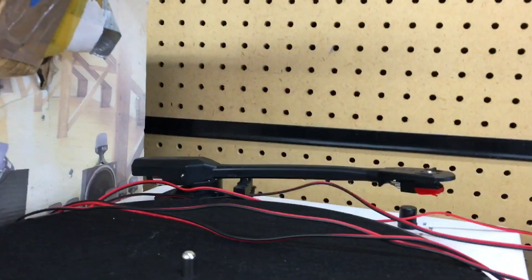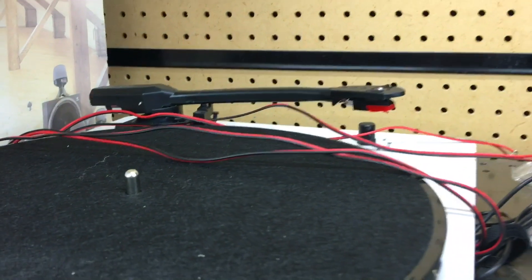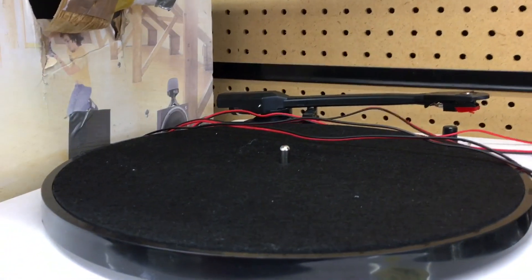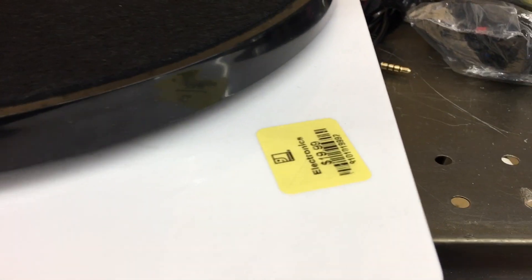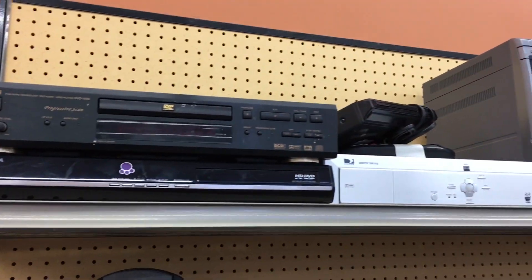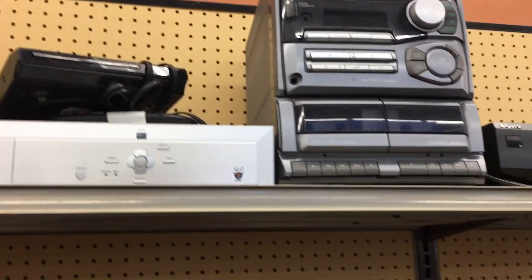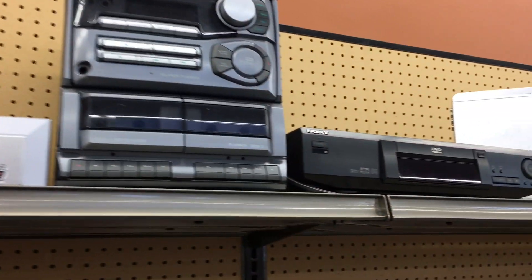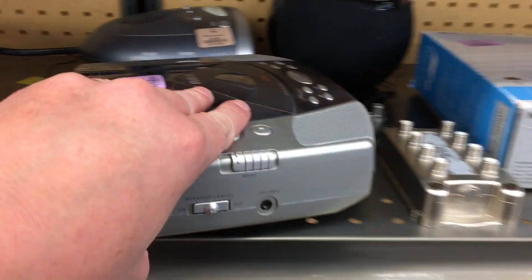Around $16-20 you can get stuff like this. Now, this particular day I was not expecting to find all these turntables — this is an anomaly. Usually you don't find multiple turntables at the thrift store in one day, but if you go maybe once or twice a week you'll probably find something within a couple of weeks. The bargains are easy to spot, and I'd really recommend it — not only for record players but for DVD players, which can be five to ten bucks.